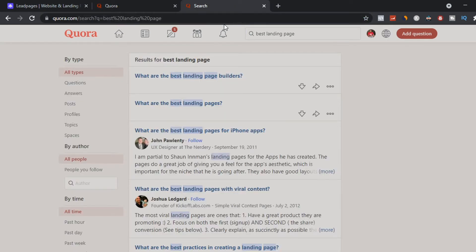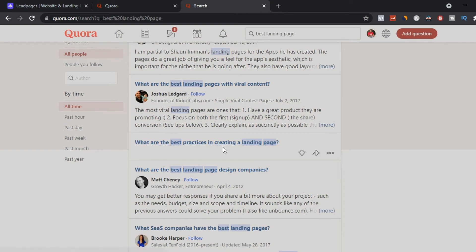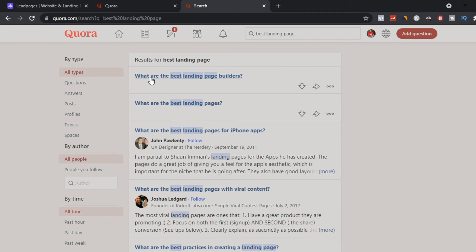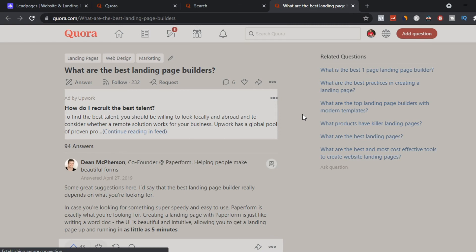Once you type that in, you'll get different results related to best landing pages — like 'What are the best landing page builders?', 'What are the best landing pages?', 'What are the best landing pages for iPhone apps or viral content?' — any question related to landing pages where we can promote LeadPages. We're going to choose a question like 'What are the best landing page builders?' and click it to answer it. On the question page, you'll see other people have already answered it — for example, 94 answers.